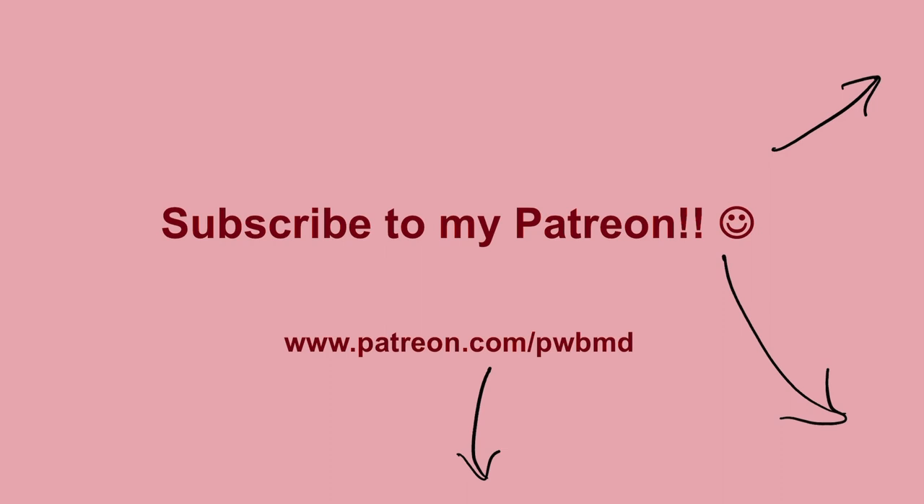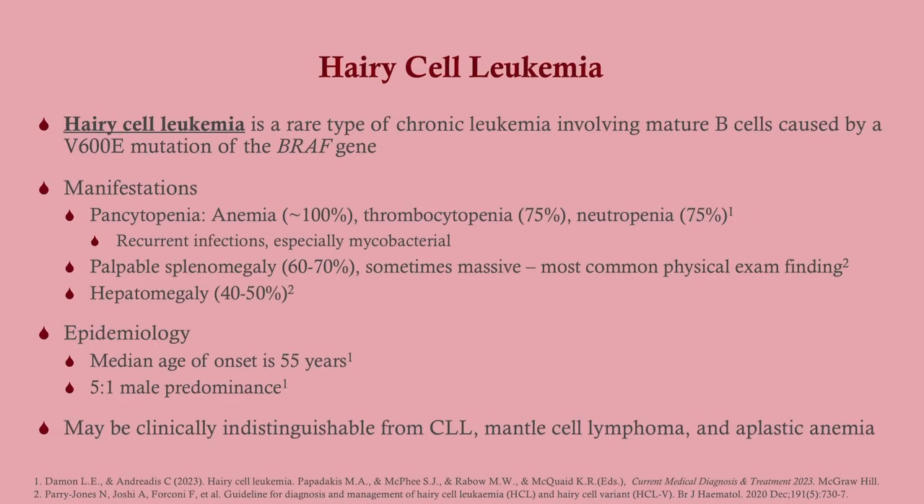Hairy cell leukemia is a rare type of chronic leukemia, so it has a very subtle presentation that involves mature B cells, caused by a particular mutation on the BRAF gene. This is going to be pretty similar to a CLL, which is not particularly dramatic when it presents.